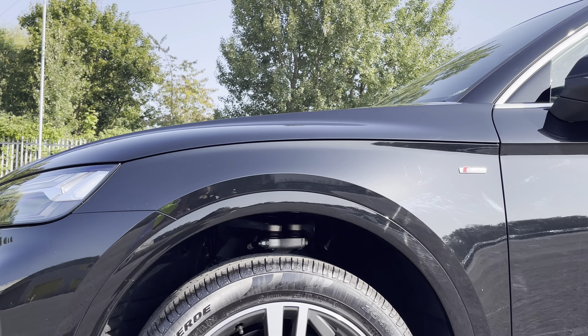There's Audi's drive select allowing you to alter the driving dynamics by choosing one of the predefined modes, with our personal favourite being dynamic as it's the most driver focused. There's also the option to customise the e-tron driving mode, with our personal favourite being auto hybrid as it's the most efficient use of the battery charge.